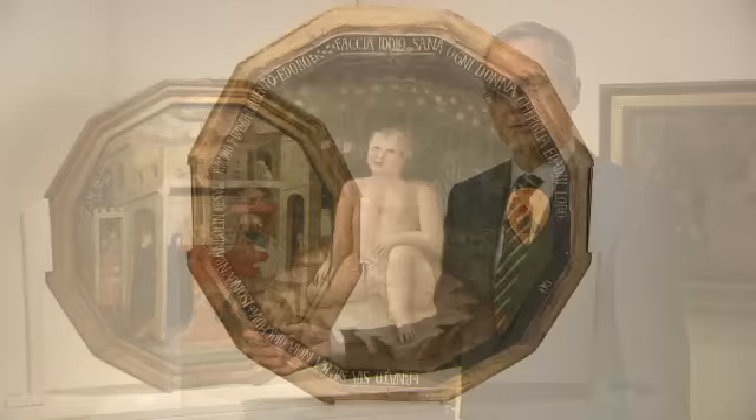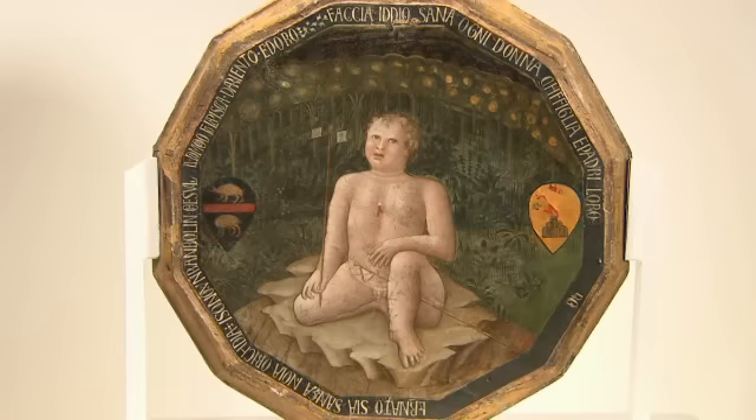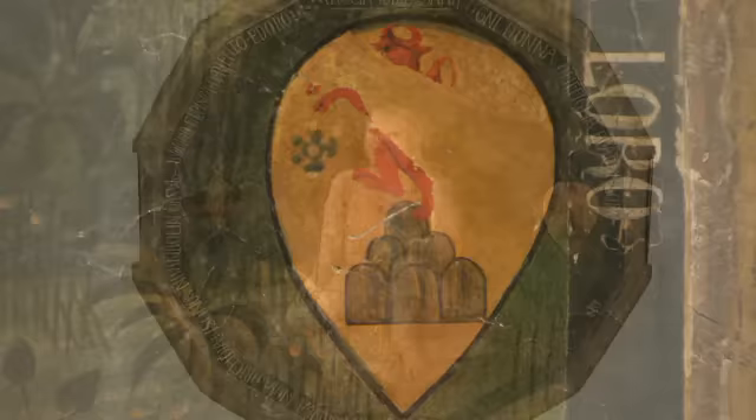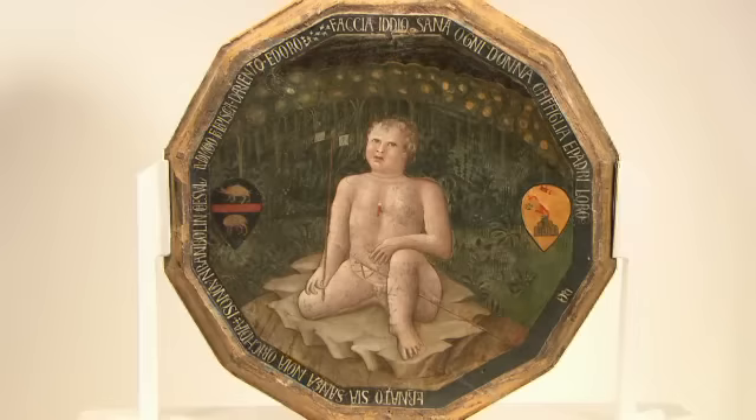As with most of these birth trays, there are paintings on two sides. On the other side, we have a really rather interesting image. It depicts a young boy, probably representative of the newborn himself, wearing a gold and coral amulet to ward off evil spirits. The inscription around the edge says that he's urinating gold and silver threads. The coat of arms on the right-hand side of the plate is that of the Montari family, and it seems likely that this was commissioned by that family, who were famous goldsmiths in Siena in the early part of the 15th century.